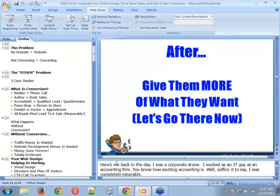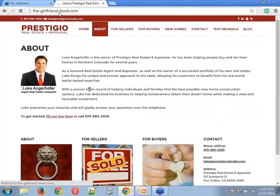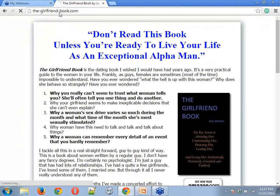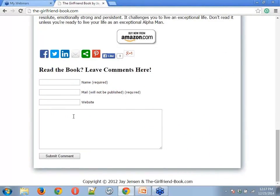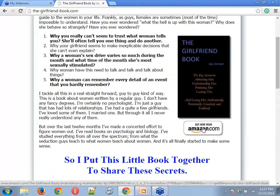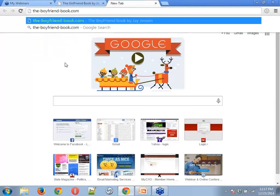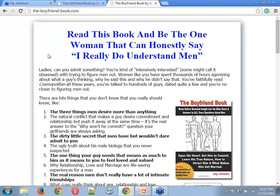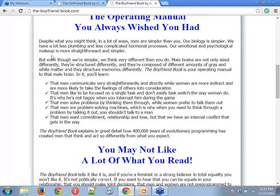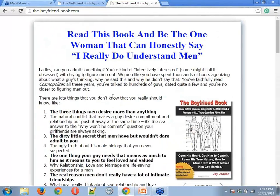One of the things we always encourage people to do is give people more of what they want. The original website is a quick long-form sales letter on a paper template style with social icons and an Amazon link — nothing major. If they want more, give them more. It worked for Star Wars, it works for everybody. So the Boyfriend Book gets the same treatment — identical format but for women.